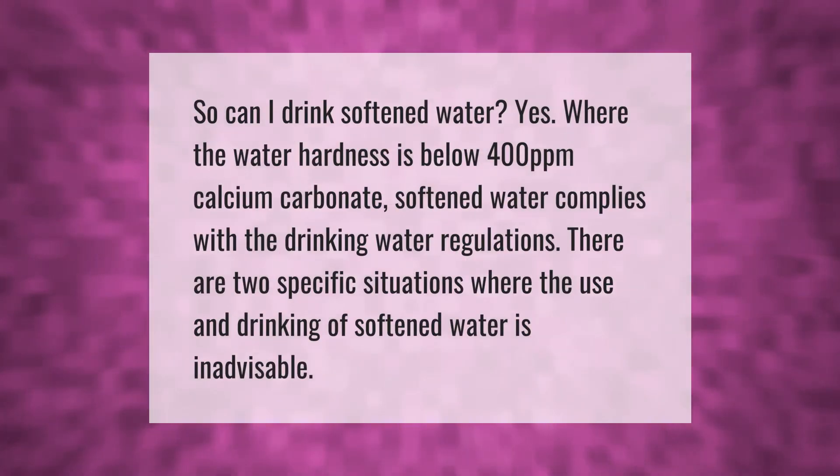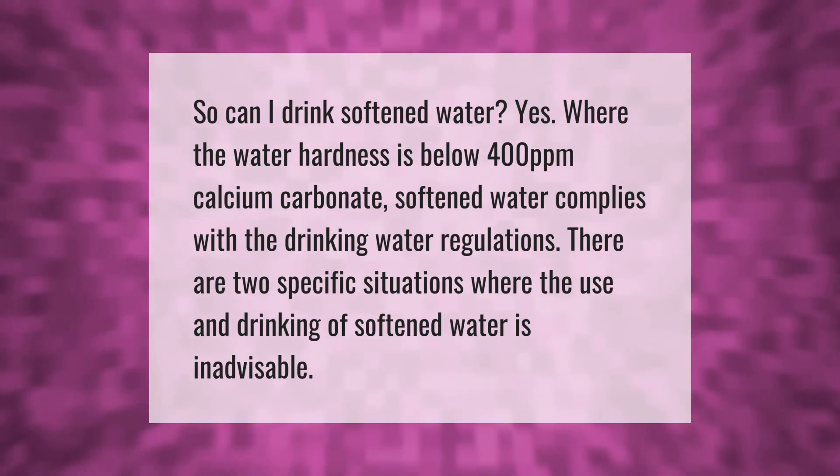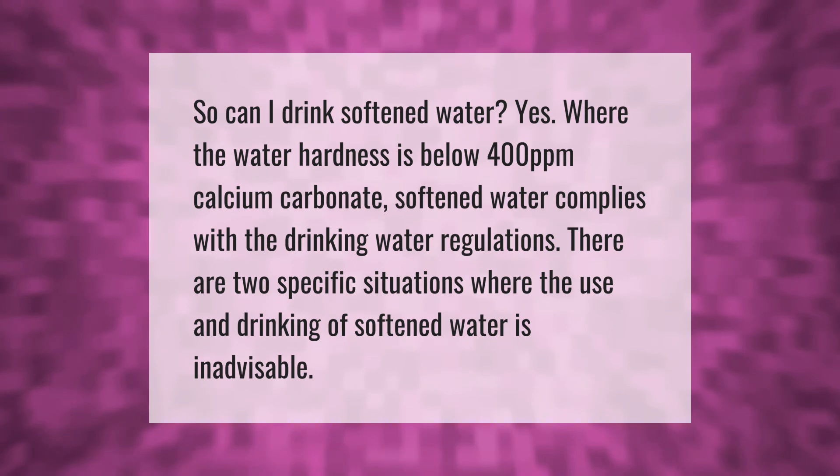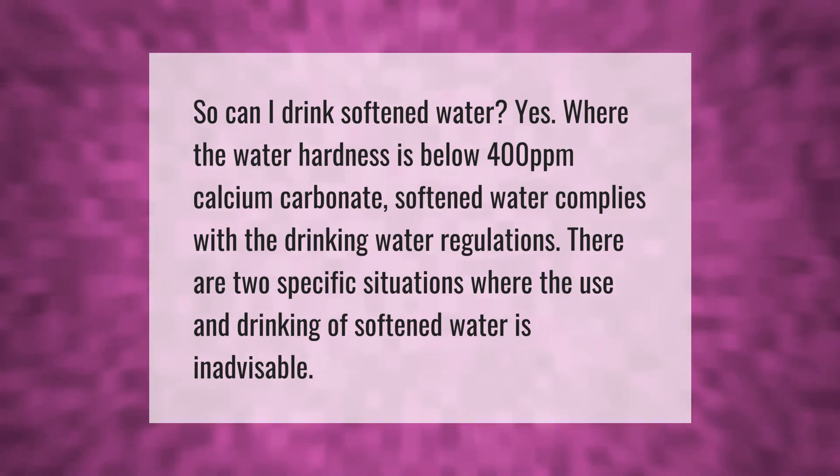So can you drink softened water? Yes — where the water hardness is below 400 ppm calcium carbonate, softened water complies with the drinking water regulations. There are two specific situations where the use and drinking of softened water is inadvisable.